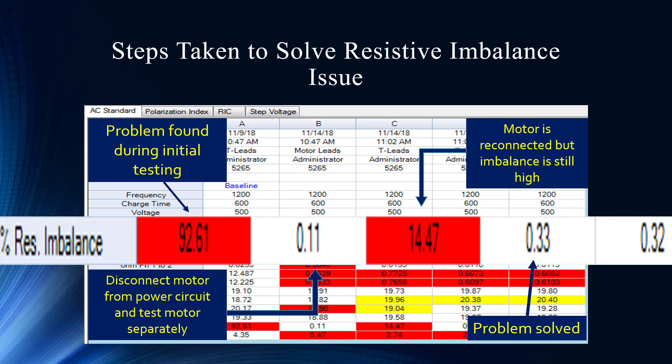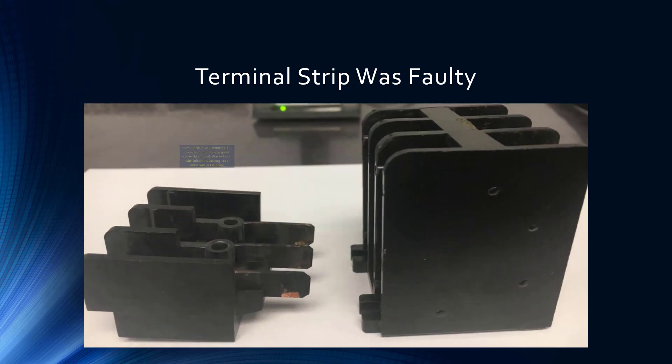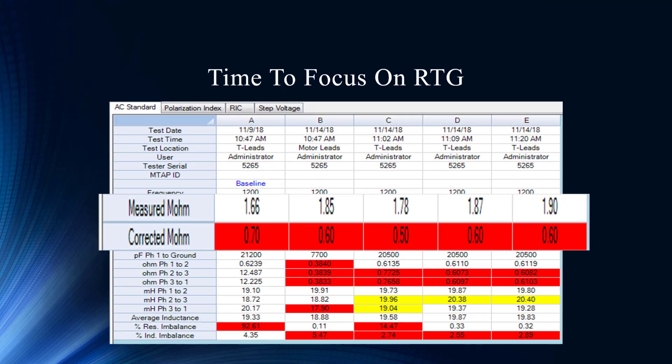The next step was to go to the power circuit. Putting the motor back in with the power circuit, we figured there might be some corrosion on the motor connection — tightening everything up — but we're still at 14.47%, still unacceptable. For a motor only, anything over 1% is not good. With the power circuit, 2 to 3% is not unusual in low-voltage environments, but 14% is absolutely unacceptable. After more investigative research, they found the terminal strip was faulty with some loose connections. It looks like less than 10% of the terminal block was actually connected and conducting current. That was the main culprit — a good troubleshooting find for the high resistance connection.